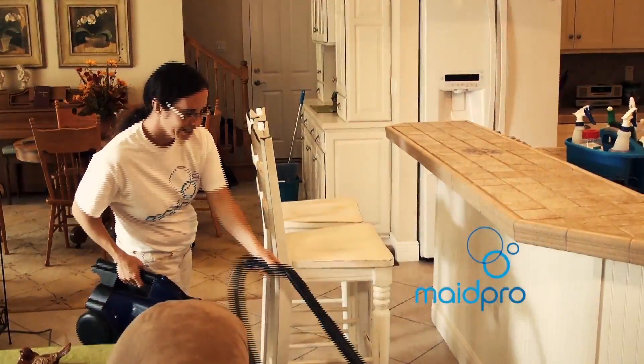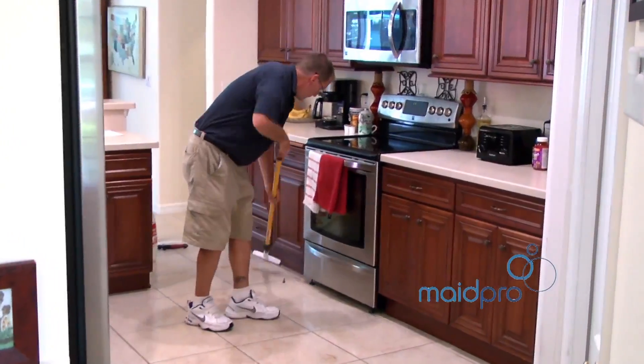We'll vacuum thoroughly any and all carpeted areas and area rugs, wash thoroughly all tile floors, spruce up the lanai and spot clean the sliding glass doors.